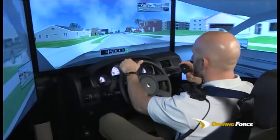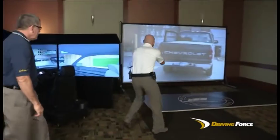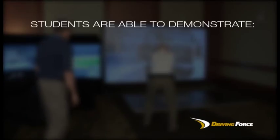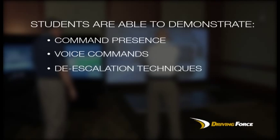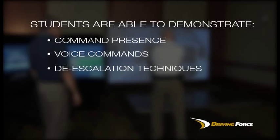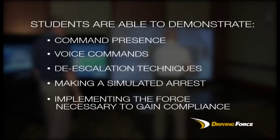The student drives the driving simulator to the point of contact with the subject, where the student would exit the driving simulator and enter into the MILO Force Options Simulator. Students are able to demonstrate command presence, voice commands, de-escalation techniques, judgment and decision-making up to and including making a simulated arrest and/or implementing the force necessary to gain compliance.